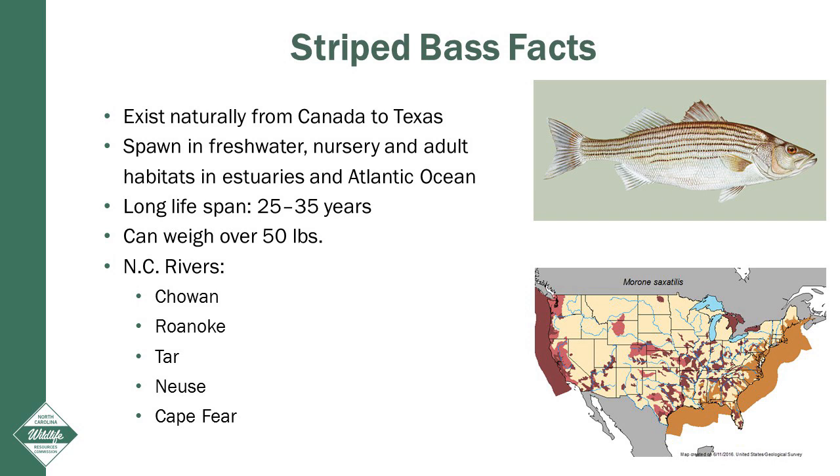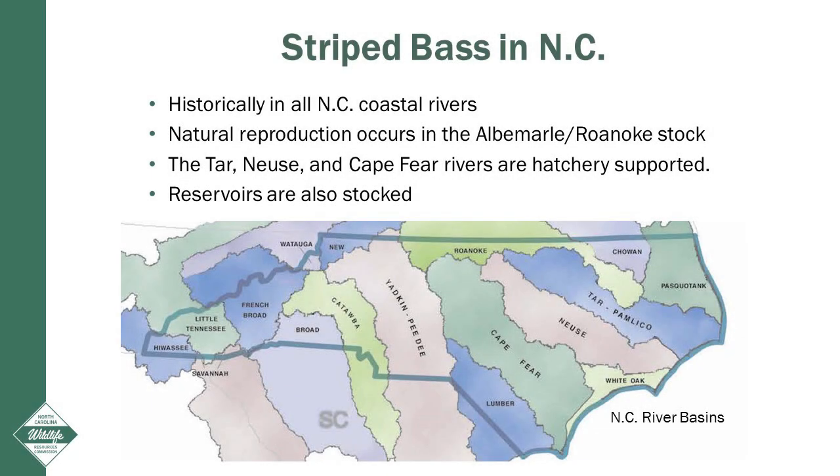First, let's cover a few striped bass facts. Striped bass naturally occur from Canada to Texas. Striped bass are anadromous, which means they spawn in freshwater and live their juvenile and adult lives in the estuaries and in the Atlantic Ocean. Striped bass can potentially live over 20 years and weigh over 50 pounds. On the Neuse River, however, most striped bass are between ages two and six and range from two to eight pounds. Historically, striped bass were in all of North Carolina's coastal rivers. Currently, there's only one population of striped bass in North Carolina that is sustained by natural reproduction, the Albemarle Roanoke stock.